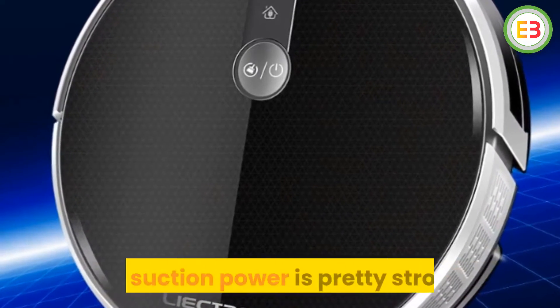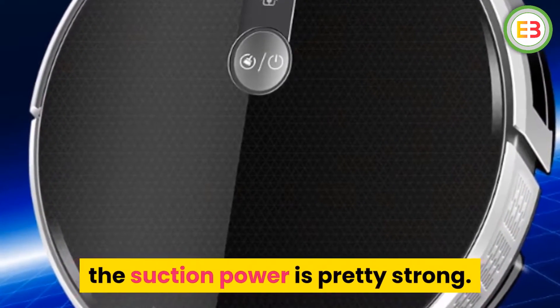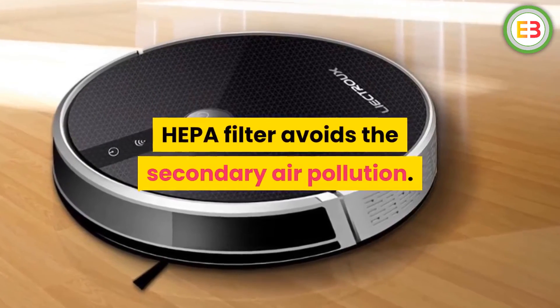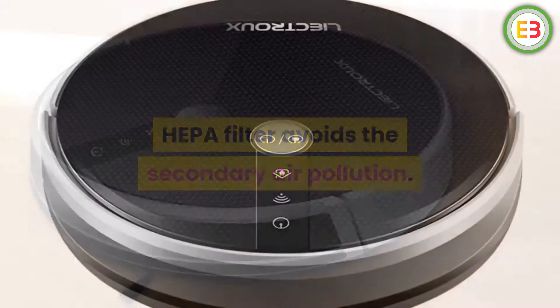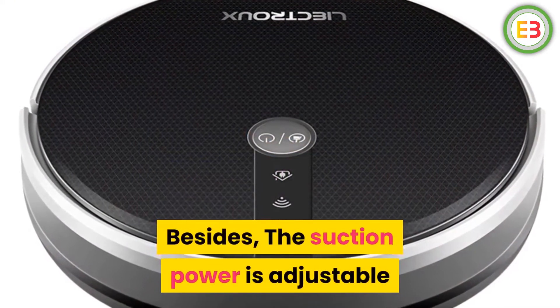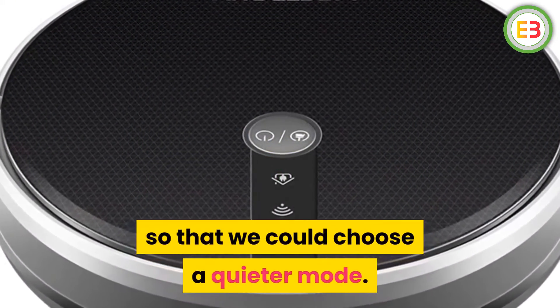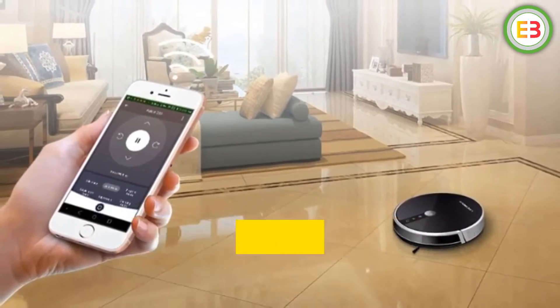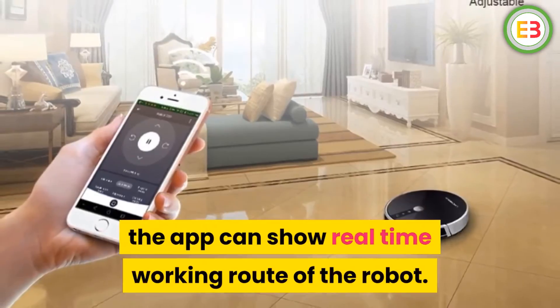High efficient cleaning — the suction power is pretty strong. The design of primary filter combined with HEPA filter avoids secondary air pollution. The suction power is adjustable so you can choose a quieter mode. Wi-Fi app control — the Wi-Fi connection is extremely swift, and the app can show the real-time working route of the robot.